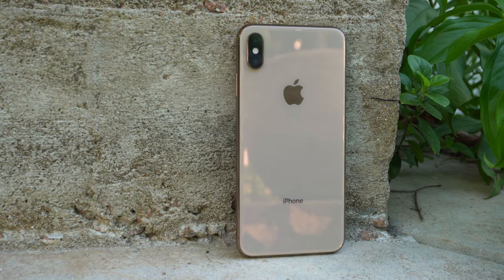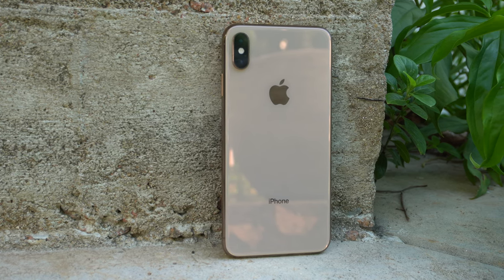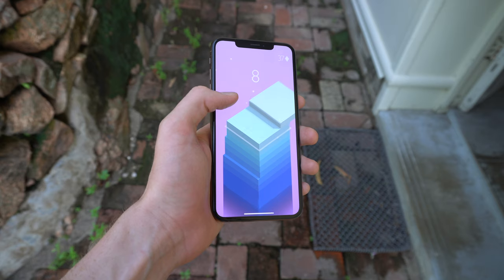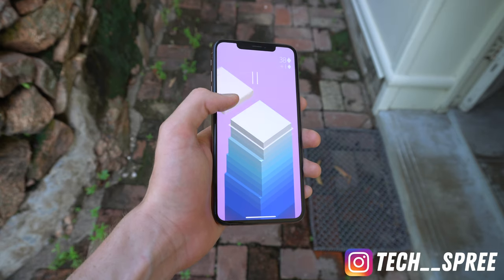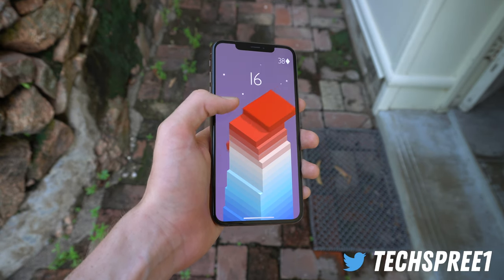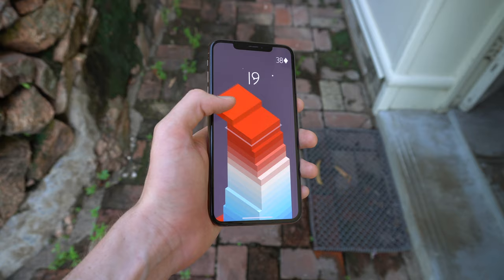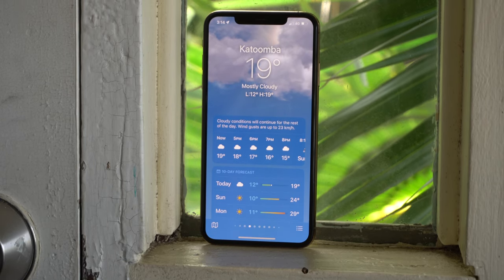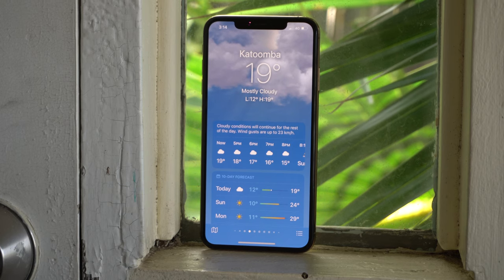On paper, the iPhone XS Max from 2018 is an absolute steal on the used market, being around $300 USD and carrying specs that are still pretty darn capable. So, is it just too good to be true? Well, that really depends. To find out whether this is the right device for you, let's examine each aspect of it from a 2023 perspective, starting off with the design.